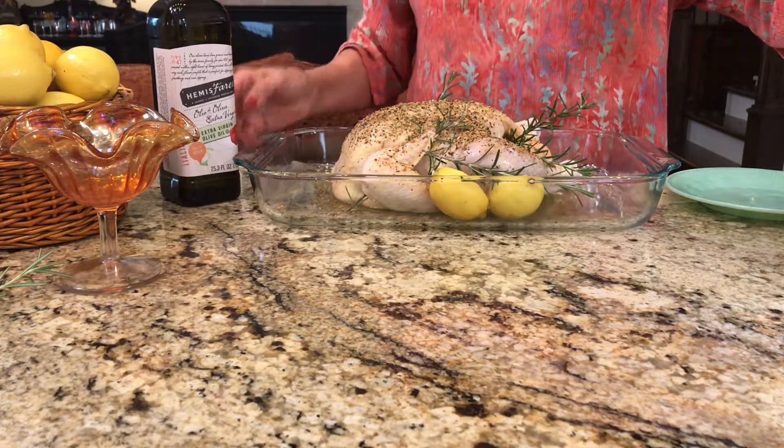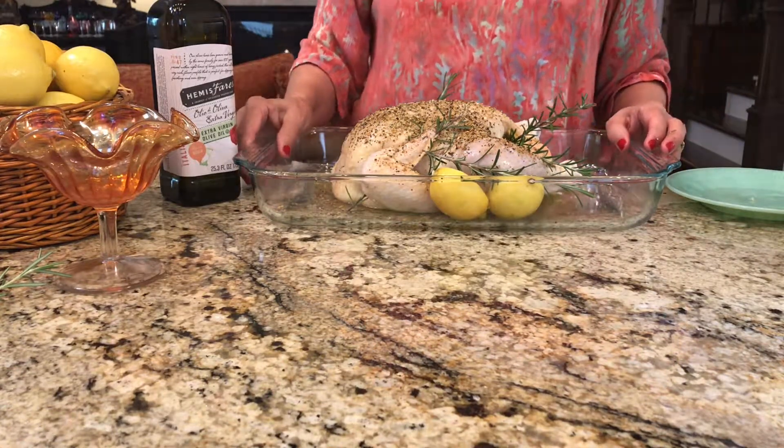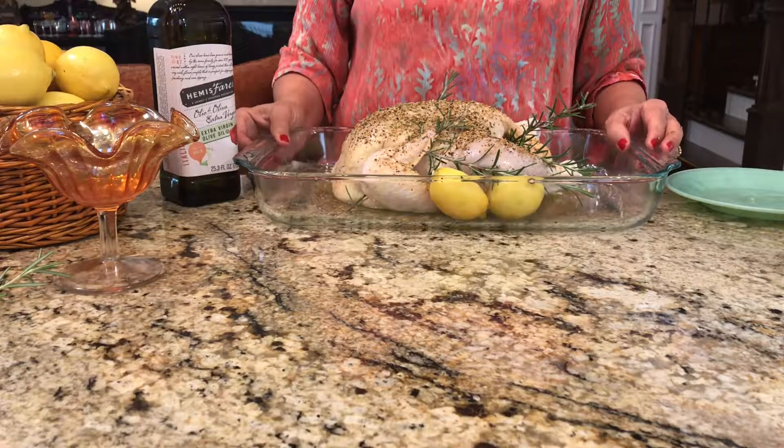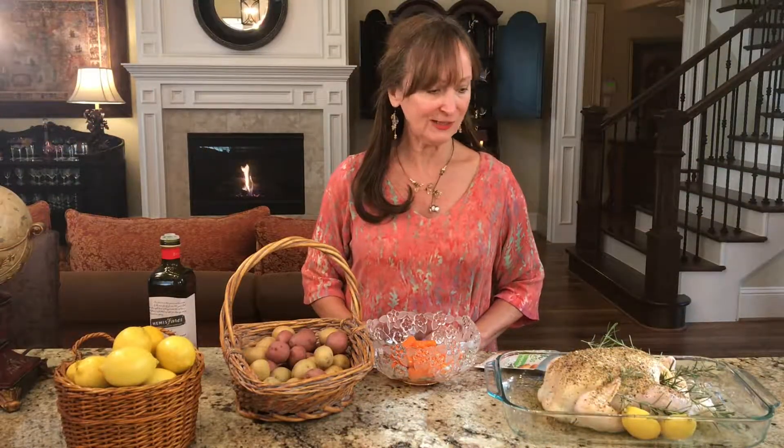There you have it — it doesn't look quite so scary now that we have it all fixed up. We're going to place this in a 425-degree oven for about an hour and a half. We're also going to accompany this with some vegetables, so we'll do that next. In the same roasting pan as the chicken we're going to include some carrots for sweetness.